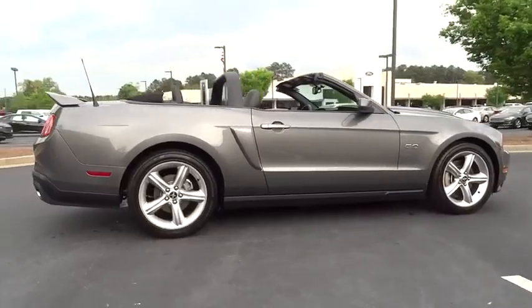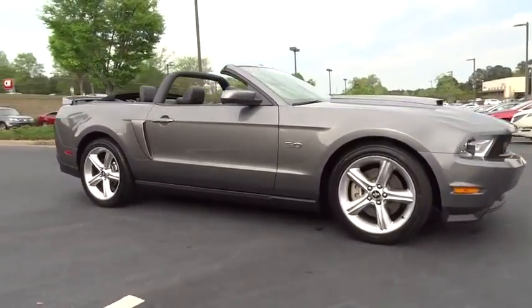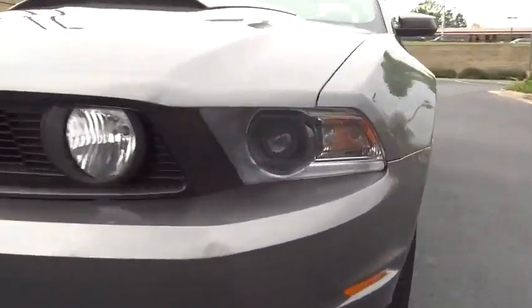Driver airbag, cruise control, floor mats, keyless entry, auto-dimming rear-view mirror, PPO, four-wheel disc brakes, aluminum wheels, premium sound system, AM-FM stereo radio, rear defrost, MP3 player, bucket seats.